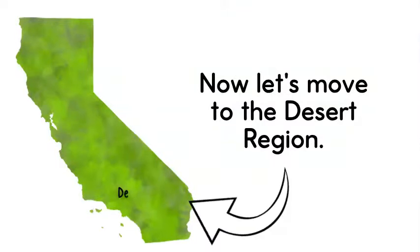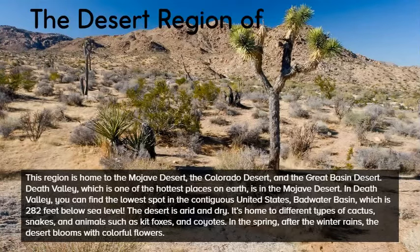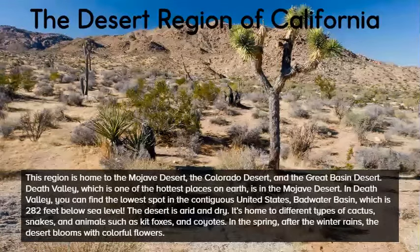Now let's move to the desert region. This region is home to the Mojave Desert, the Colorado Desert, and the Great Basin Desert. Death Valley, which is one of the hottest places on earth, is in the Mojave Desert. In Death Valley, you can find the lowest spot in the contiguous United States, Badwater Basin, which is 282 feet below sea level.